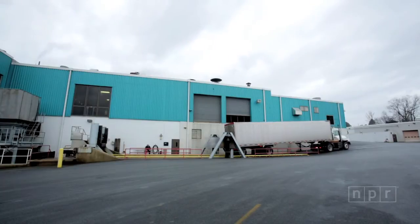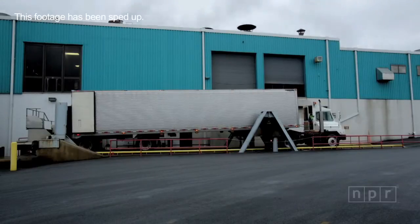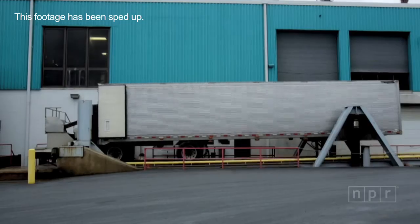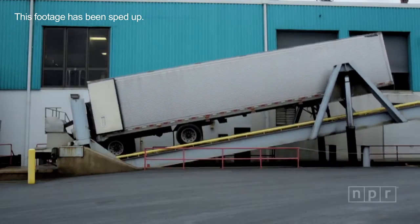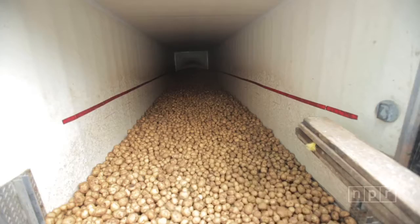First of all, the trailer comes in and backs up on a scale that weighs the truck, and then this scale lifts up with the tractor trailer on it and dumps the potatoes into the conveyor.